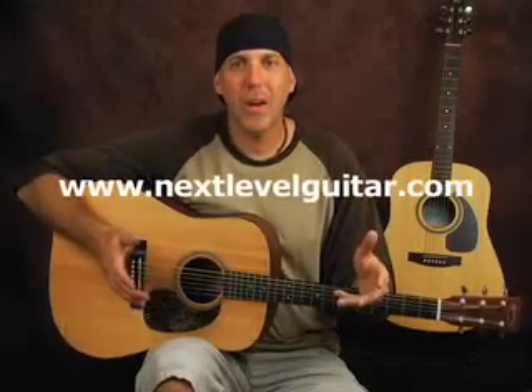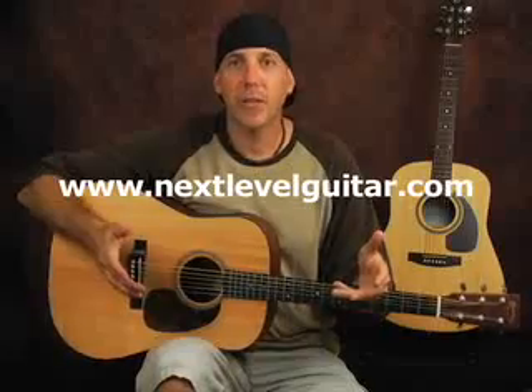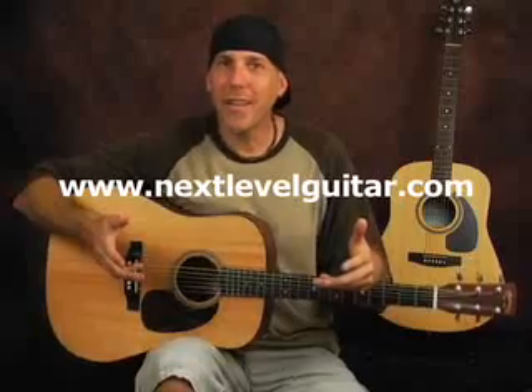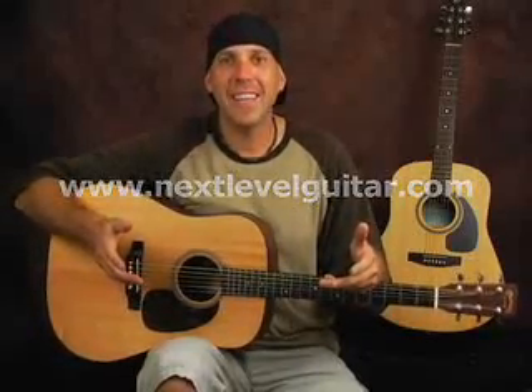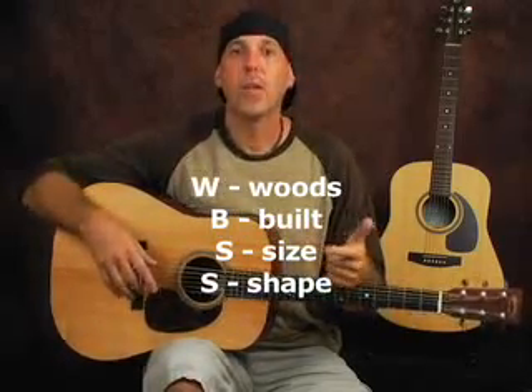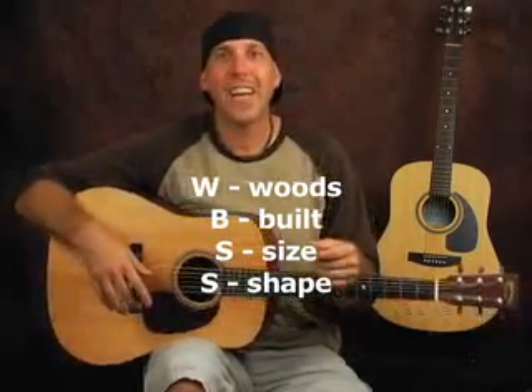There are several factors that influence why acoustic guitars sound the way they do, and you want to be aware of these factors — that's going to help point you to your choices when choosing an acoustic guitar. The way I like to think about it is WBSS. W is for woods, B is for how it's built, S is for size, and the other S is for shape.